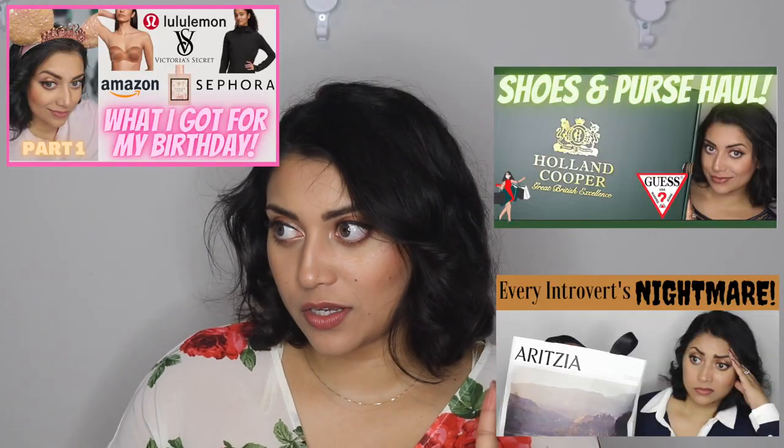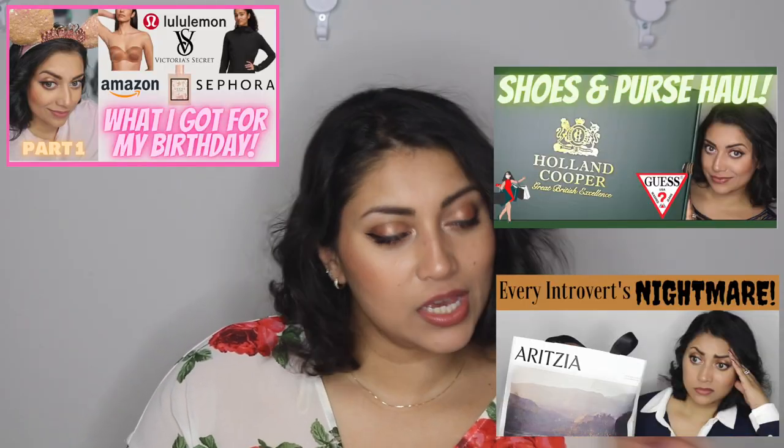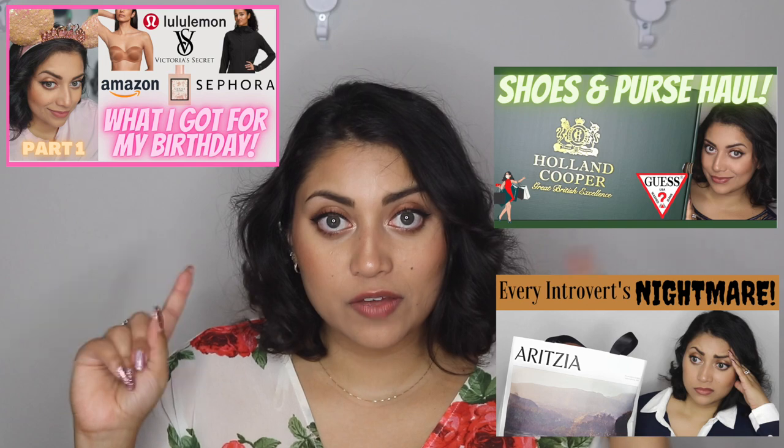Hello my lovelies and welcome back to my channel! Today I have another birthday haul for you guys, this time from Zara and from Express. If you guys are interested then just keep on watching. If you haven't seen the other parts of the birthday haul series, I will link those up above as well as in the description box below.